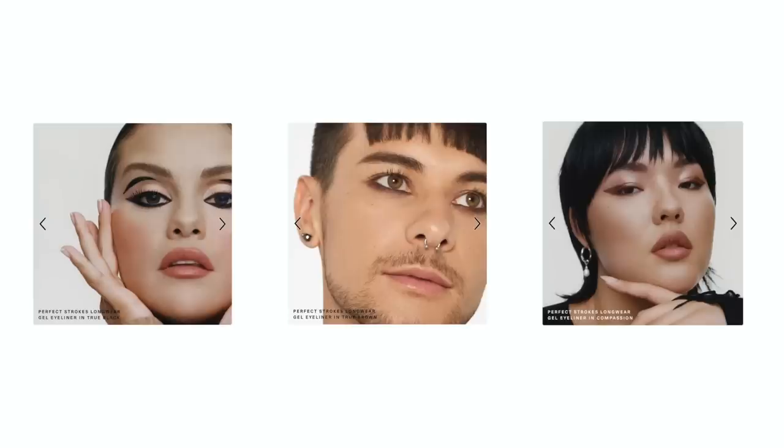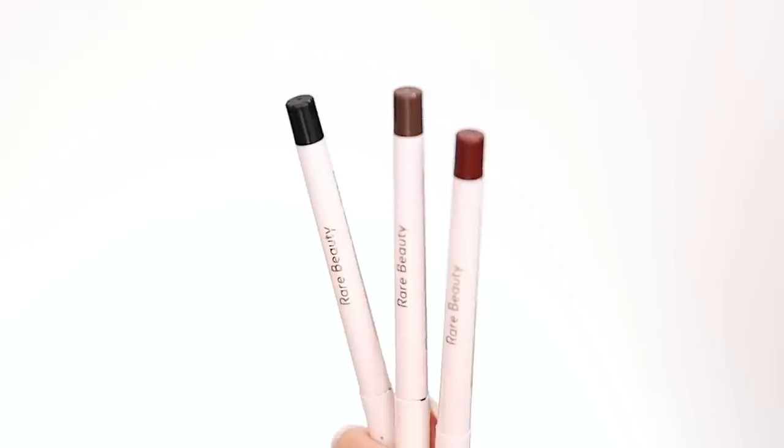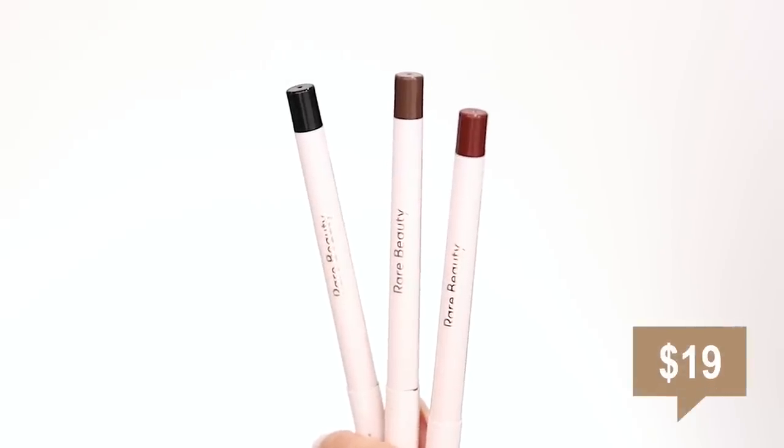Going for the edges so they don't look harsh. I think those are two shades of the day. Last but not least, the third compartment has three shades of the brand new Perfect Strokes Longwear Gel Eyeliner. There is True Black, True Brown, and Compassion — Compassion being a burgundy that matches the Compassion eyeshadow stick. These are all matte and retail for $19 — highly pigmented, easy-applying gel, smudge-transfer and waterproof.